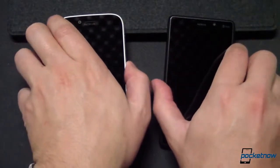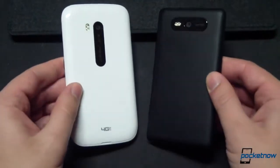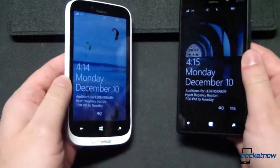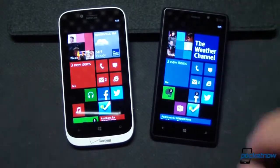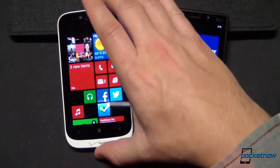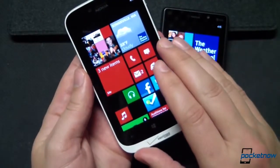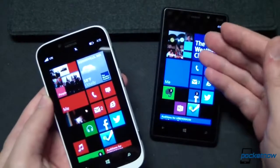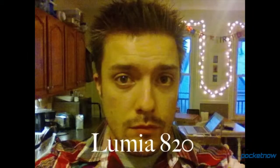On the spec sheet, the differences between these two models are few and far between. Each is powered by the same Qualcomm Snapdragon S4 dual-core CPU running at 1.5GHz and backed up by the same 1GB of RAM. The display is the same 4.3-inch AMOLED panel at 800x480. The 8-megapixel cameras are identical, and each device supports both 3G data and voice and 4G LTE. However, the 822 sports a 9% larger battery, double the onboard memory at 16GB, and a front-facing camera of 1.2 megapixels versus the 820's VGA resolution shooter. That last bit is probably the most visible difference — the 822 doesn't shoot great photos with its front-facing camera, but it easily trumps the 820, which delivers rather abysmal results, especially in low light.